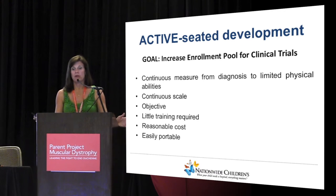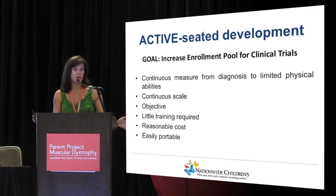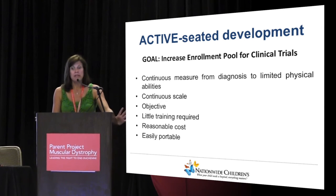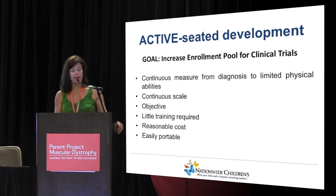Our goal when we started working on this was to be able to increase the enrollment pool for clinical trials. When I was new to the Duchenne community, we started a clinical trial where one boy was enrolled but his brother was not, so only one brother participated each visit — I thought that's really silly. If we could expand the population, that would be very useful. We wanted it to be a continuous measure from very able to very limited abilities — a continuous scale, objective, with very little training required.